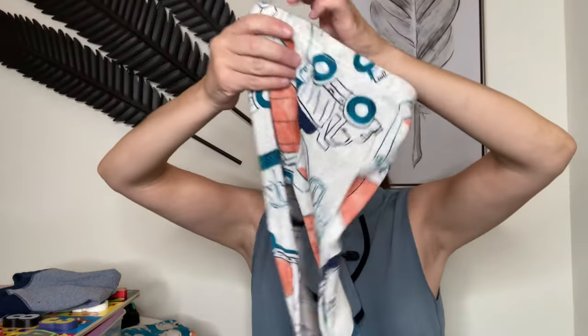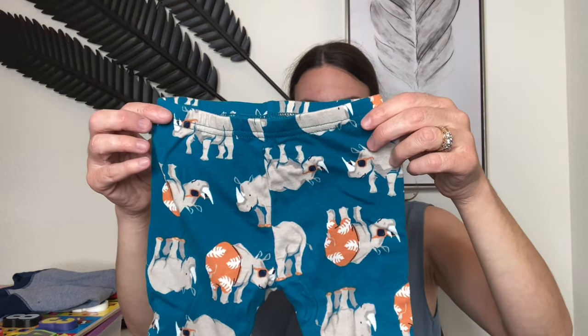It came as a set with pants in the same design on the bottom. I think I purchased this all for around $14.99 or $11.99. The same set also came with a really cute rhinoceros wearing sunglasses in a bathing suit.